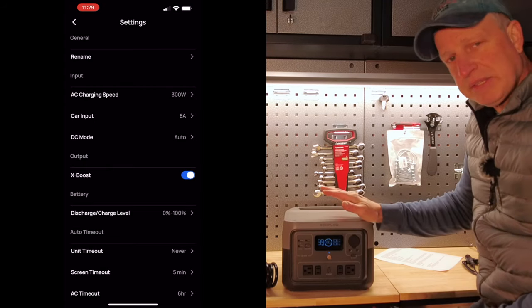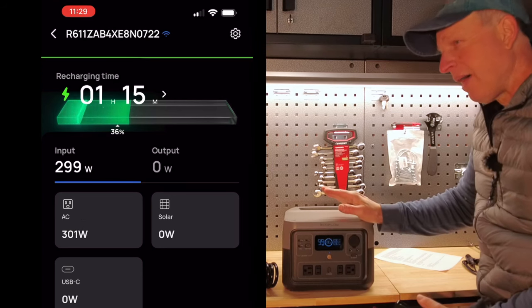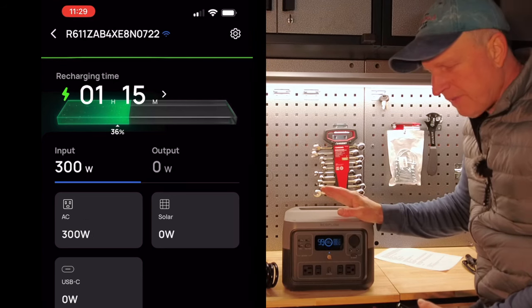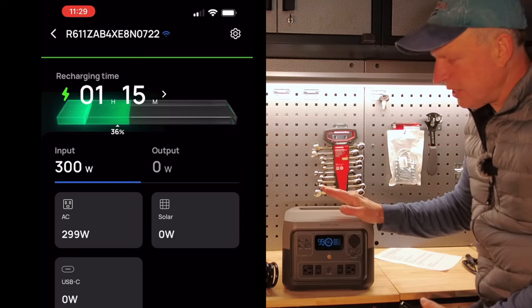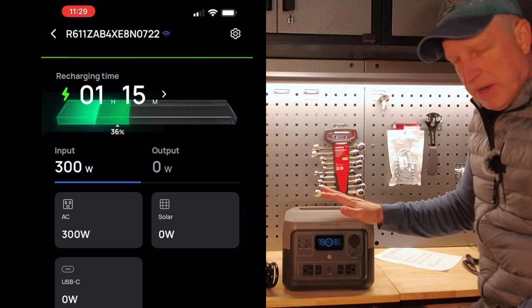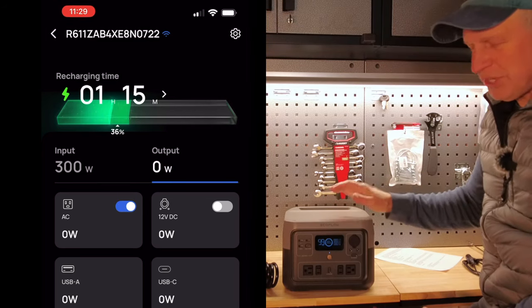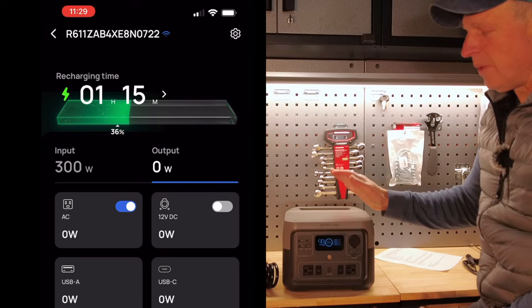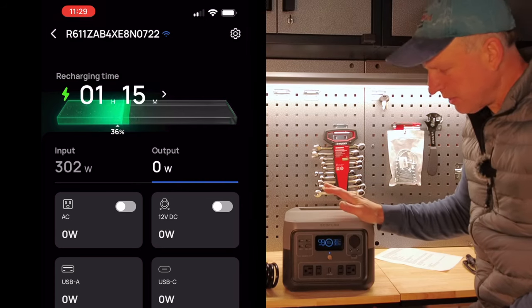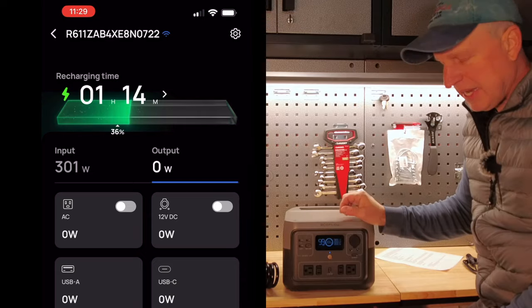Charging at 600 watts and topping it off in under an hour — I would only do that in an emergency if I forgot to charge before a trip. Personally, I try to manage this battery so I'm not pushing it to the max on both charging and discharging. Once in a while is okay to test those limits, but if you want to take care of the battery and make it last longer, you're going to want to go easy on it.